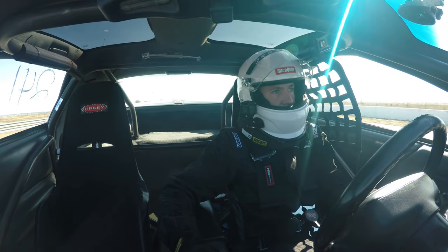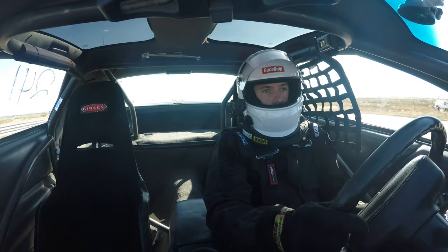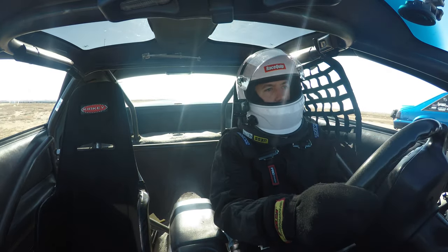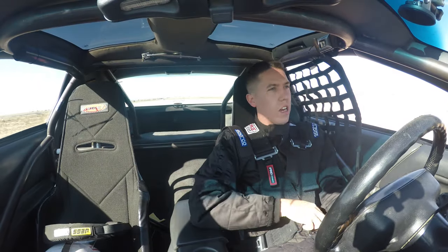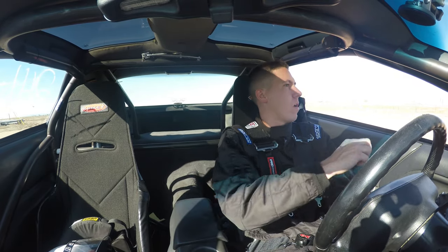Not bad — 5.68, pretty good pass. Felt good. I'm not sure of the mile-per-hour, but if we're going 5.60 it had to be a mid-120 mile-per-hour pass, so that's good. It's weird running during the day where you guys can actually see me on the return road. Going to grab the slip, see how it did, then go back and figure out what we're doing for round one.